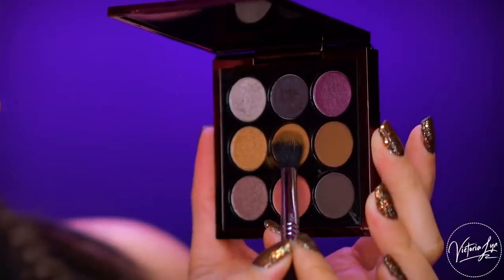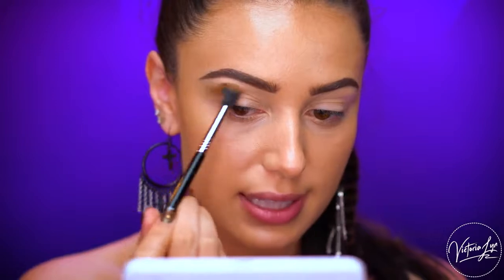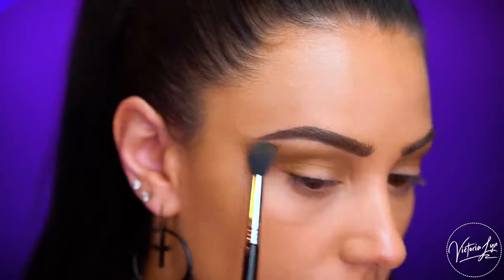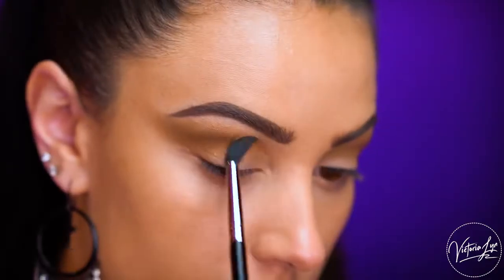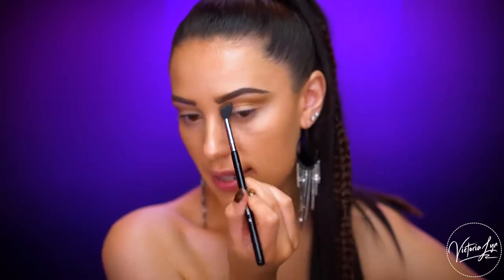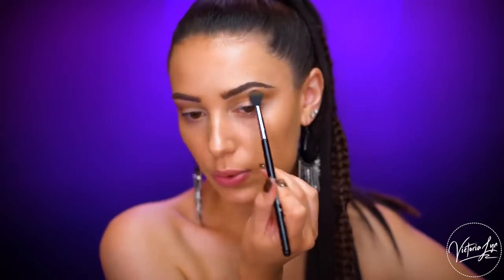We're going to jump into the AJ Nothing palette and first pick up the shade That's Somebody — it's right in the center. I love that song by Aaliyah; it's definitely one of my favorites. The shade is like a warm golden brown, so it's perfect as a transition color in the crease. I'm using it on a Sigma E40, which is my favorite crease brush right now because it's so easy to wing colors out with.